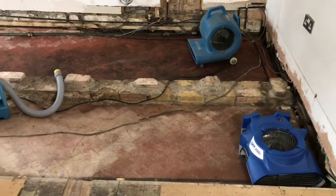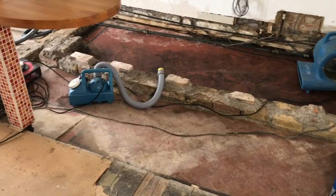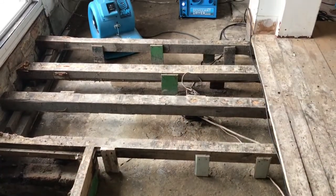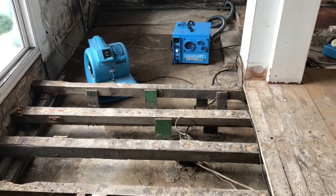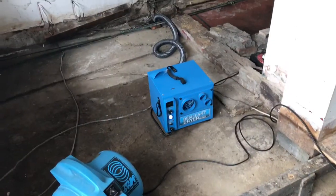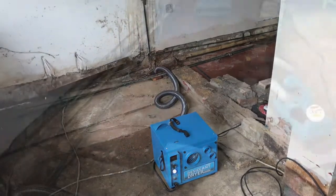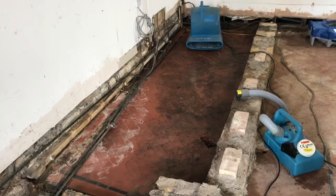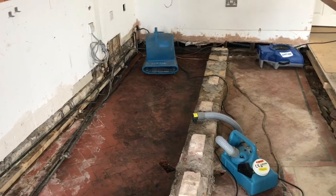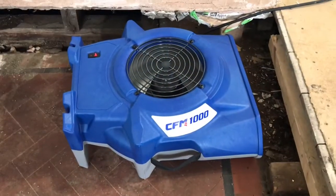We have removed all the debris and fully sanitised the area using the Flex Light Fogger. We're using a desiccant from the Legend brand. We're also using high powered snail fans to get airflow into all the voids, and we're also trialling a fan from Legend brand, the CFM1000.